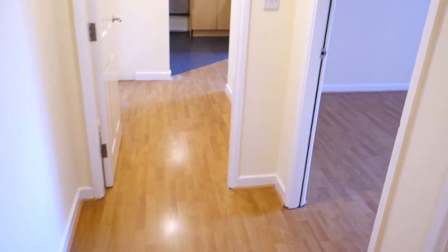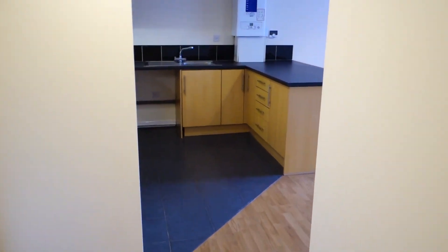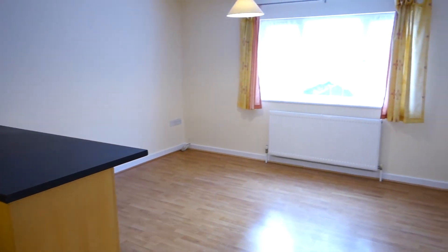So that is the tour of 5 Arcadia Mews. I hope this has been of some assistance, and if you have any questions you can contact me at any time. Thank you.